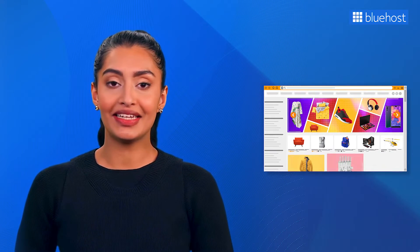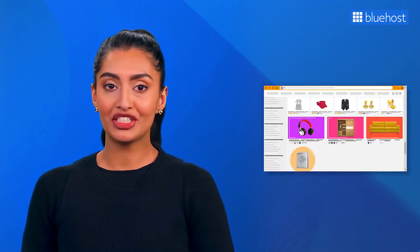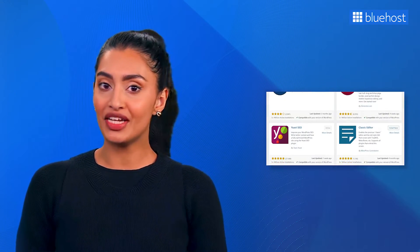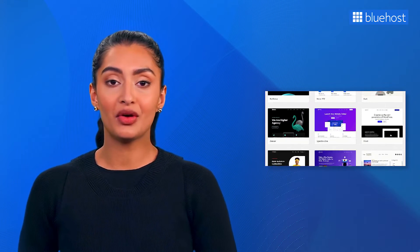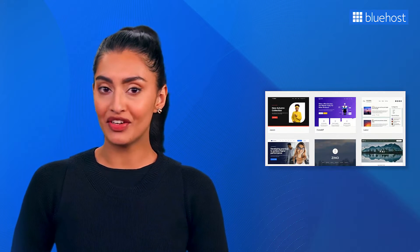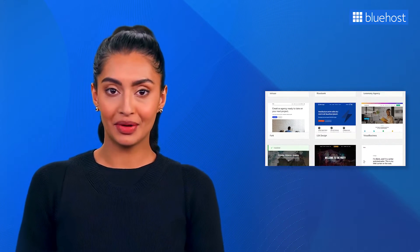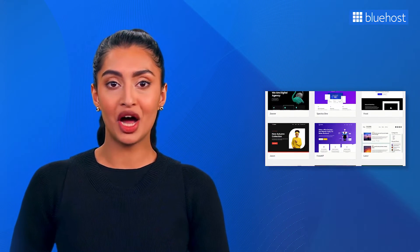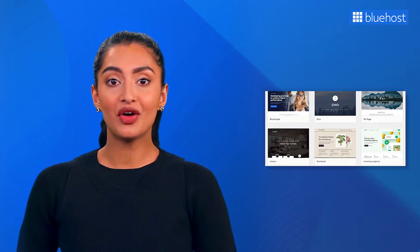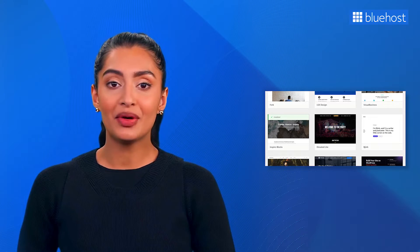Hey everyone, welcome to our new video. When it comes to building an e-commerce website, WordPress is undoubtedly the best platform to choose from. It offers a wide array of plugins and themes that can cater to your specific needs, but with the sheer number of themes available in the market, selecting the perfect one for your online store can feel overwhelming. To help you pick the best theme, we have curated a list of the top free and premium WooCommerce themes that will not only enhance the functionality of your WordPress website, but also elevate its overall user experience and performance.